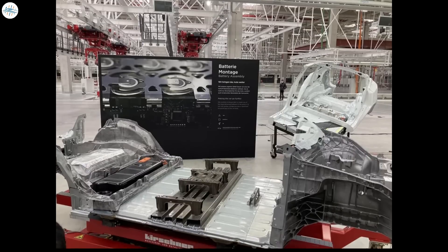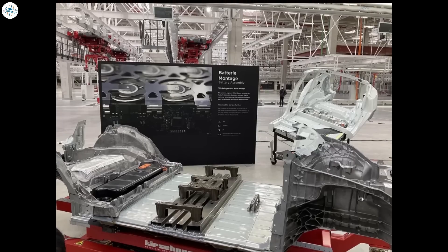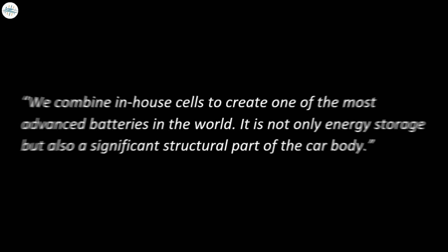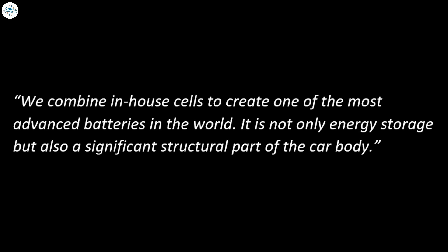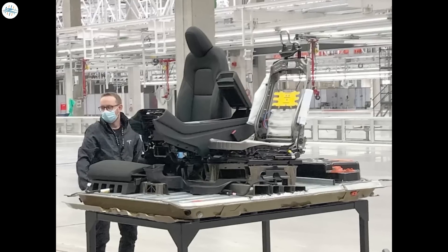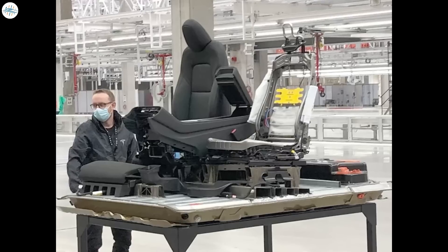Tesla unveiled the structural battery for the first time in physical form, along with the rear and front single-piece underbody castings. The display board behind this setup reads: 'We combine in-house cells to create one of the most advanced batteries in the world. It is not only energy storage, but also a significant structural part of the car body.' The seats of the Model Ys produced at Giga Berlin will be directly mounted on the structural battery pack.